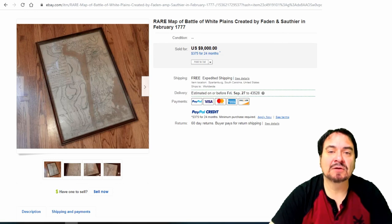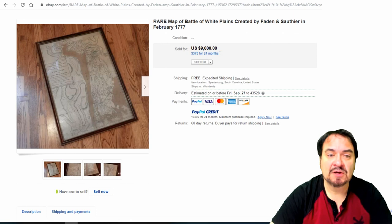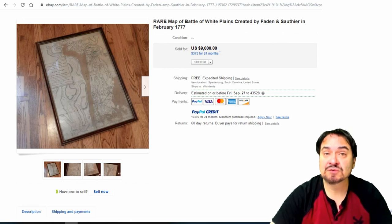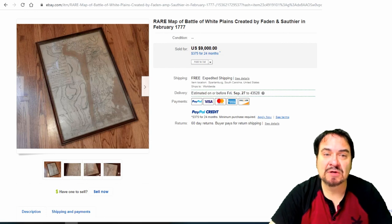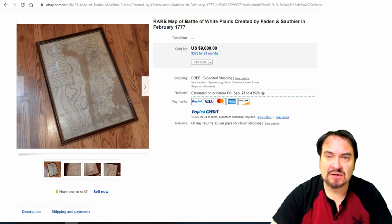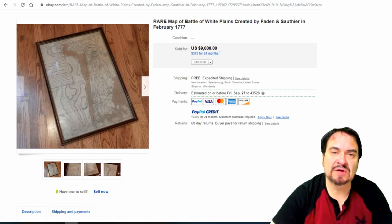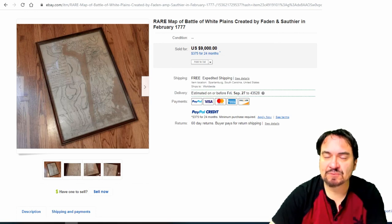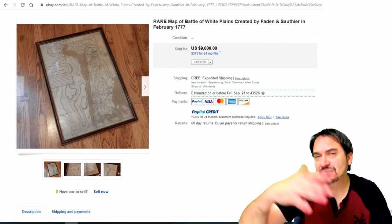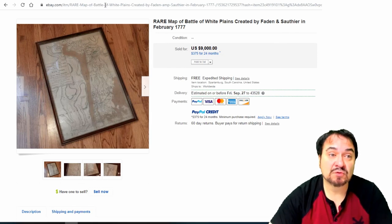Here's a map of the Battle of White Plains, New York — Fadden and Souther, from 1776. These are published in newspapers sometimes, sometimes in books, and sometimes sold on their own to raise money. This one went for an insane amount as well — it's the topic: Revolutionary War. Obviously a map from the Revolutionary War is usually worth more than a Civil War map, worth more than World War I, World War II, or even the Spanish-American War.